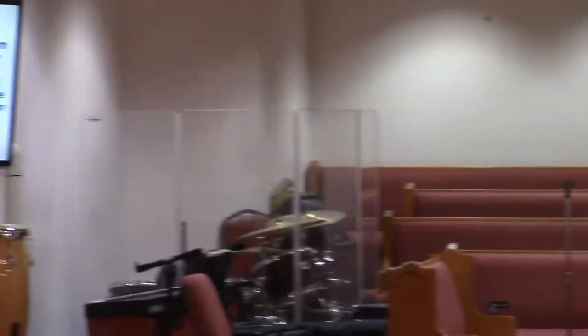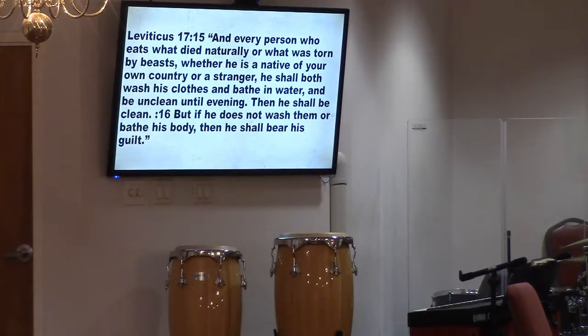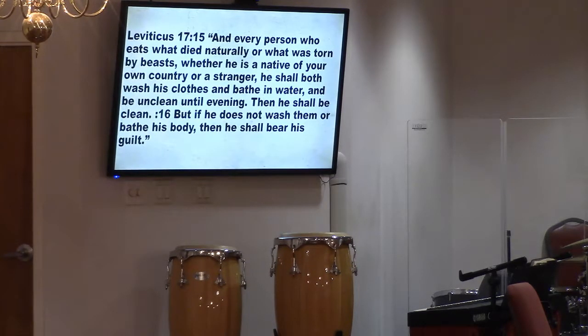Let's look at Leviticus 17:15 and 16. 'Every person who eats what died naturally or was torn by beasts, whether a native or a stranger, shall wash his clothes and bathe in water, and be unclean until evening; then he shall be clean. But if he does not wash them or bathe his body, then he shall bear his guilt.' The commentary notes that it was possible a man might eat an animal that had died by itself, meaning the blood would not have been properly cared for.